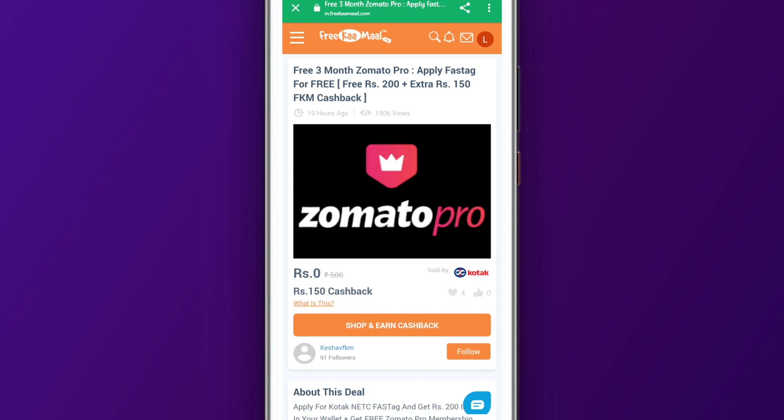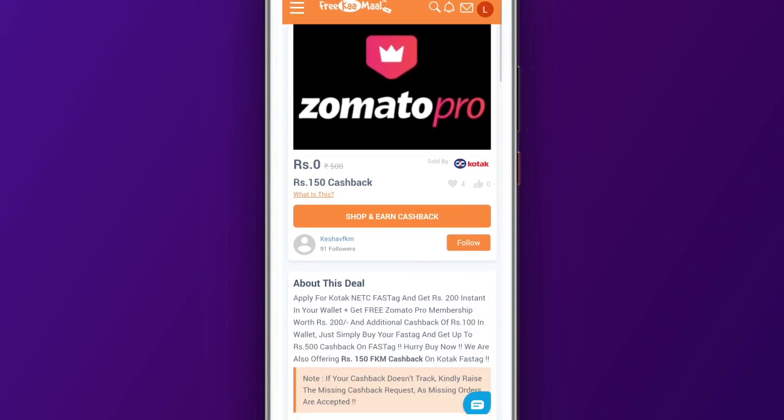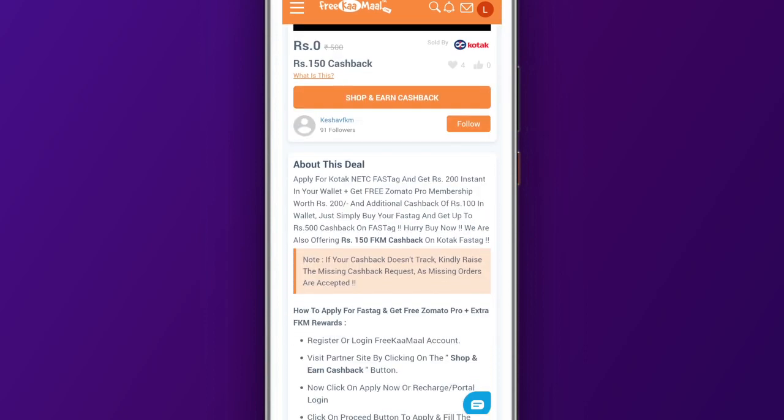You will know how to apply it — you will get the link in the description. You will get 150 rupees cashback. And if you don't track the cashback, you can raise a missing cashback claim. The cashback offer is only valid until 31st May, so make sure to apply it before 31st May.